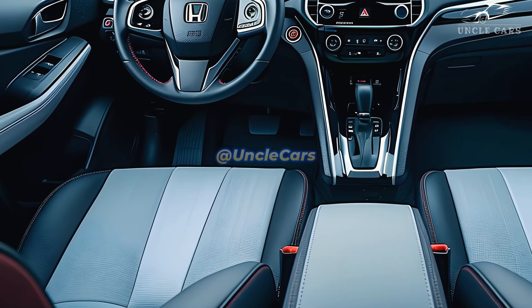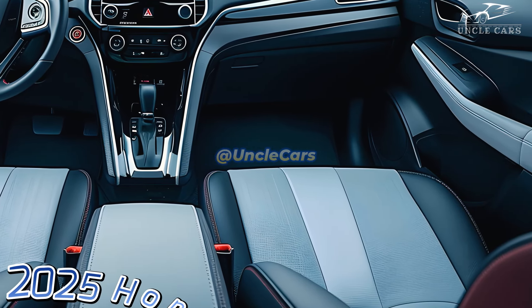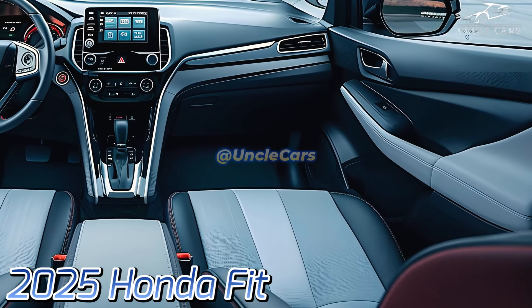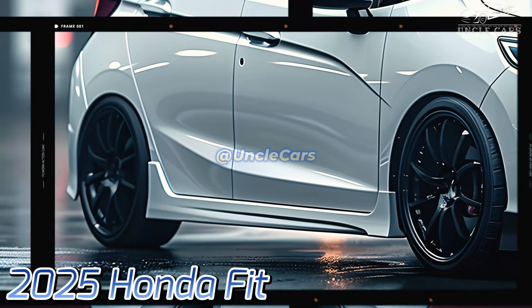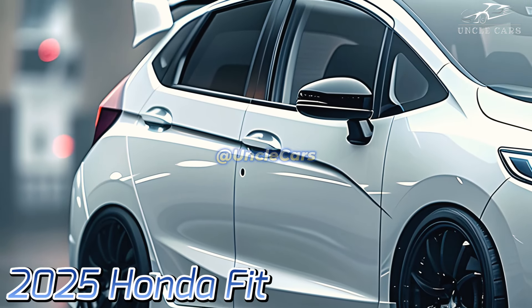The most noticeable change is the incorporation of a larger infotainment system, specifically a larger 9-inch tablet. This technology makes it easy to connect your gadgets by supporting both Android Auto and Apple CarPlay. For individuals who prefer listening to music while driving, a high-end sound system improves the driving experience by producing crystal-clear audio.